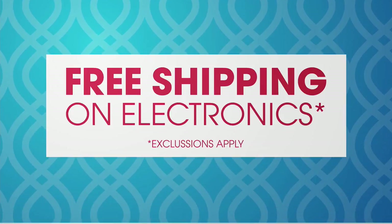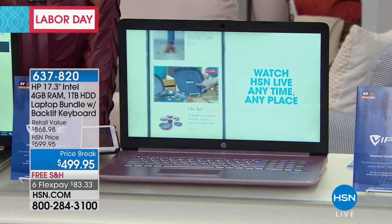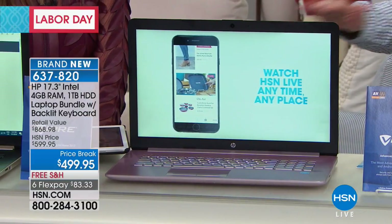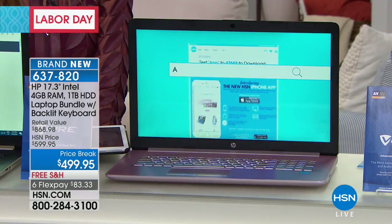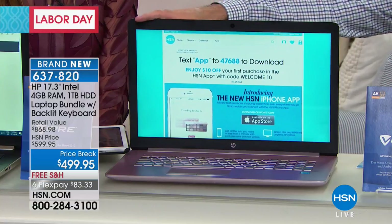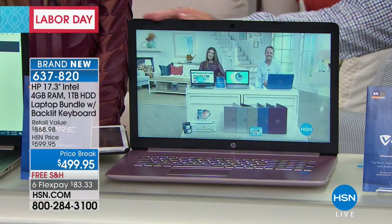We've done a beautiful printer, an extraordinary tablet, we have a today special like none we've ever had, and our computer — we went big. Our 17-inch, the largest screen we do in any computer at HSN — and all of the biggies. This is HP, the number one computer manufacturer in America. This is Intel — the number one processor brand in the world. And Windows 10, the latest version of the Windows operating system.